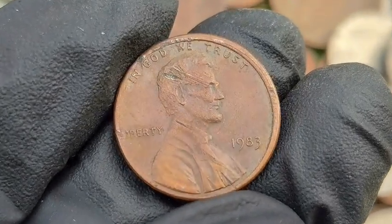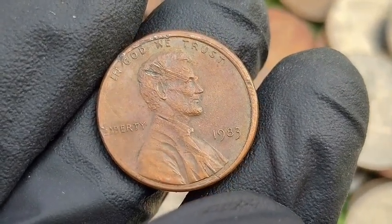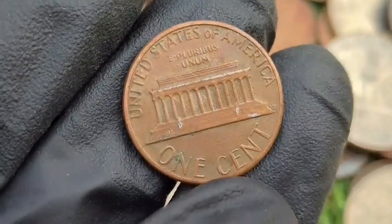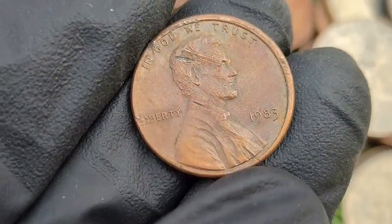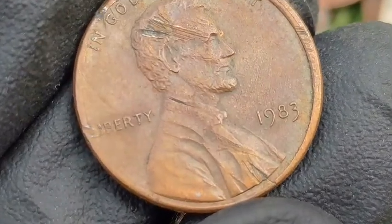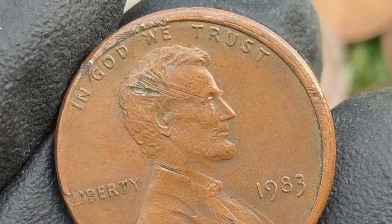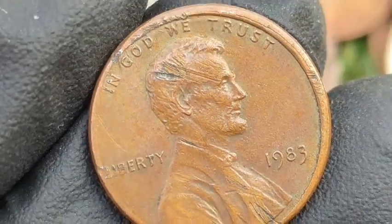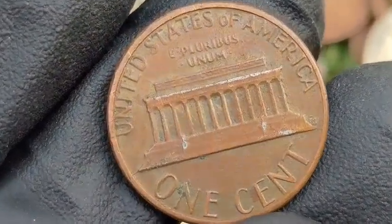The 1983 Lincoln penny is a well-known year among collectors due to its high production, material composition changes, and the discovery of significant error varieties. The US Mint transitioned from 95% copper coins to 97.5% zinc with a thin copper plating starting in 1982. By 1983, pennies were fully composed of the copper-plated zinc alloy. Over 7.7 billion coins were produced between the Philadelphia (no mint mark) and Denver (D) mints, making the 1983 Lincoln penny common in circulation.